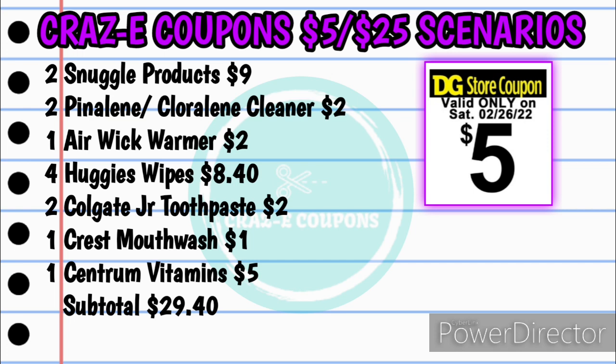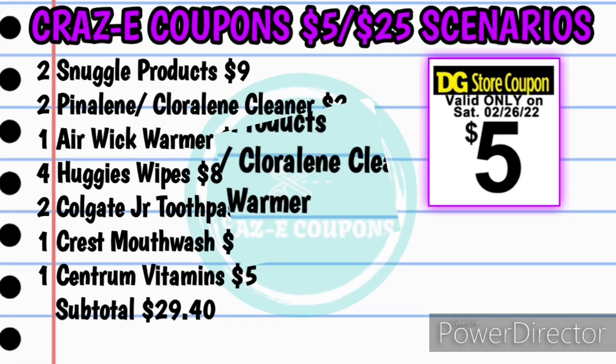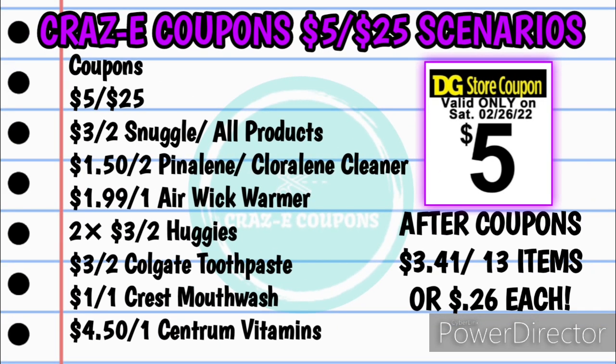Your subtotal will be $29.40. Here's your list of coupons: your $5 off $25, the three off two Snuggle and All Products, the $1.50 off two Pineline or Chloraline cleaners, the $1.99 off one Airwick warmer, two of the three off two Huggies, the three off two Colgate toothpaste, the one off one Crest mouthwash, and the $4.50 off one Centrum vitamins. Your subtotal after coupons will be $3.41 for 13 items, making each one just $0.26 each.